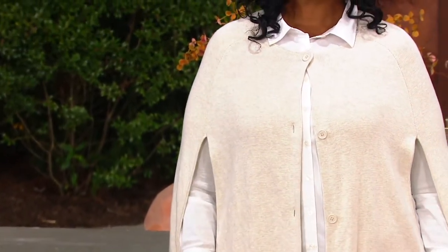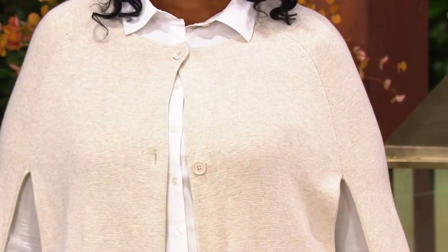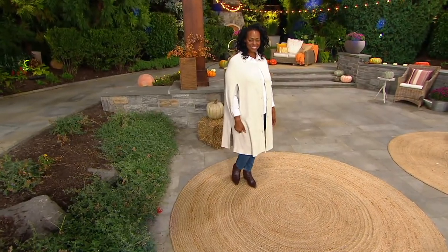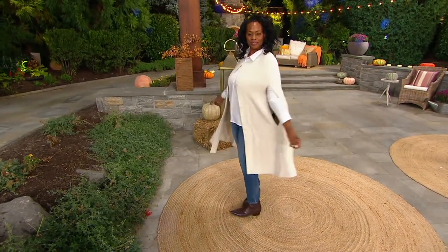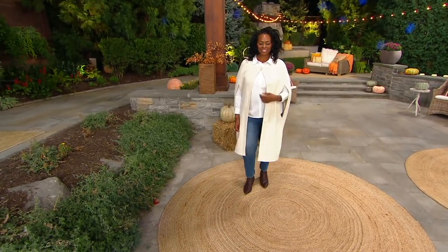Mishonda is 5'10" and she's in the extra large/1X bridge size — so that's one size. We have triple extra small/double extra small as one size, extra small/small as one size, medium/large as one size, extra large/1X as one size, 2X/3X as one size, and 4X/5X as one size.